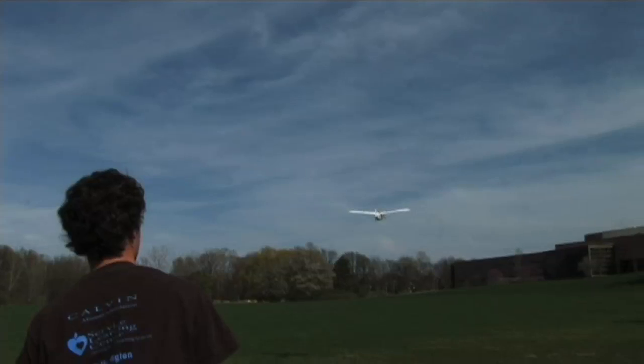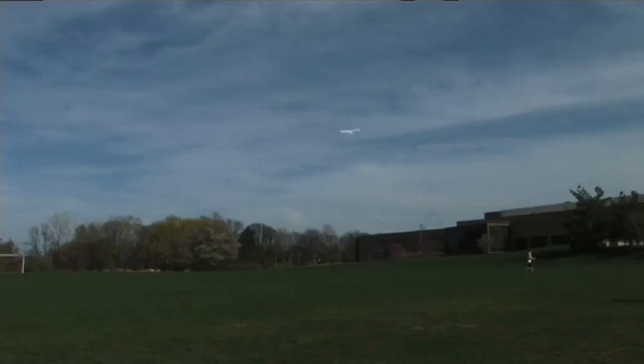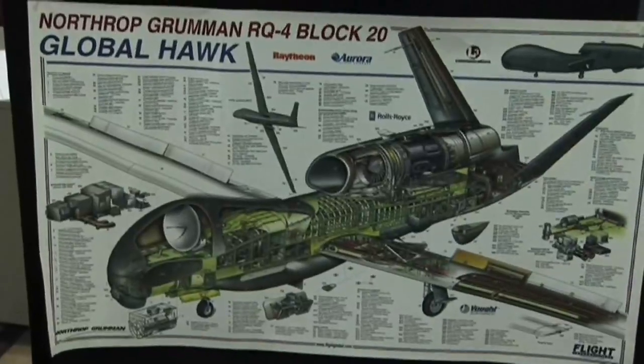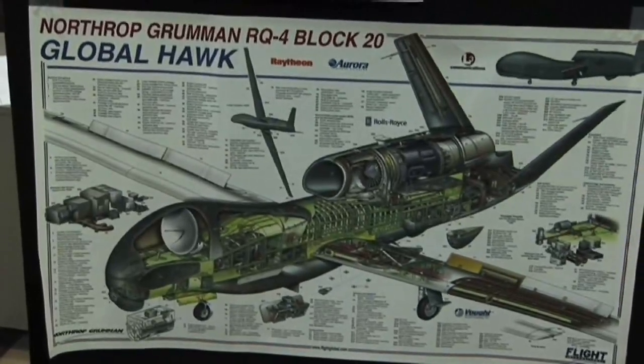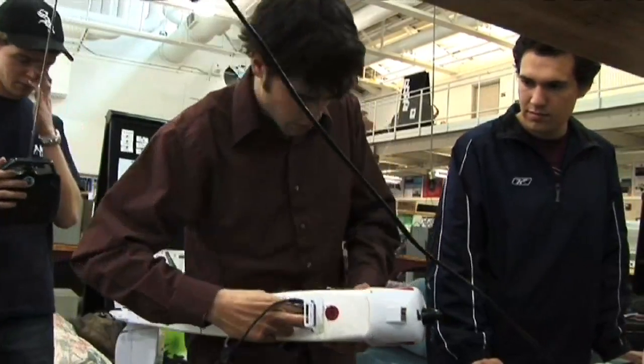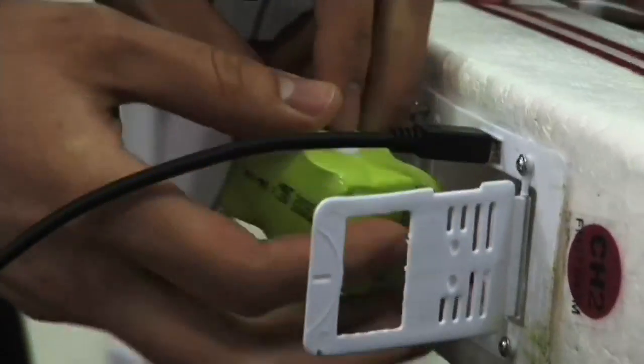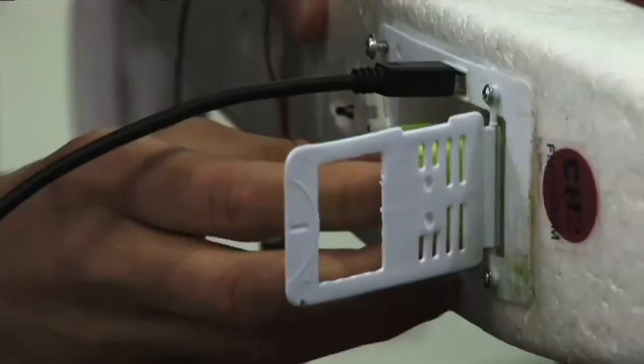A lot of schools have done research and proof of concept. Additionally, there are aerospace companies that make planes that do this. We're trying to do something that's significantly lower cost than a lot of the other things out there, especially finding something that will fit within our budget and opening this up to a new market of people who may not have thousands of dollars to spend on an aircraft.